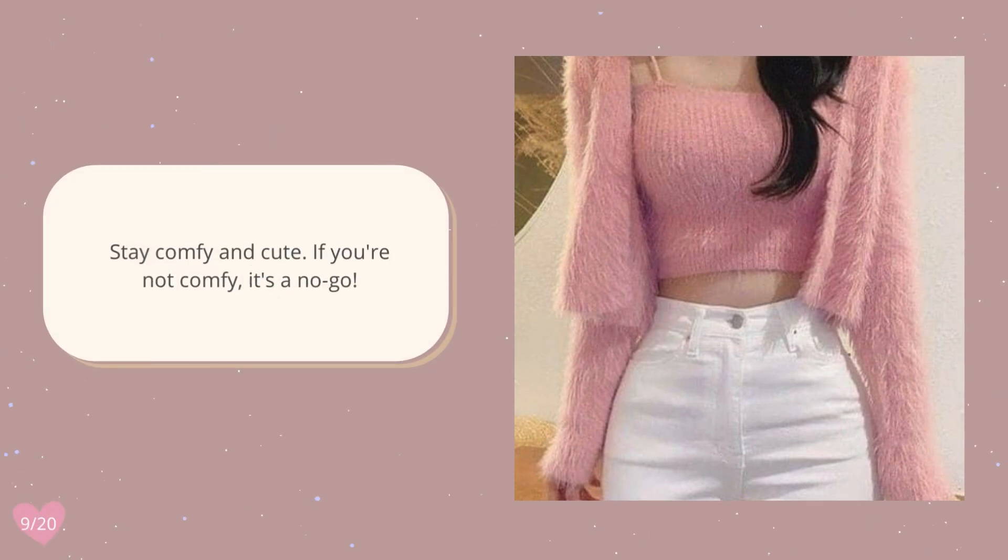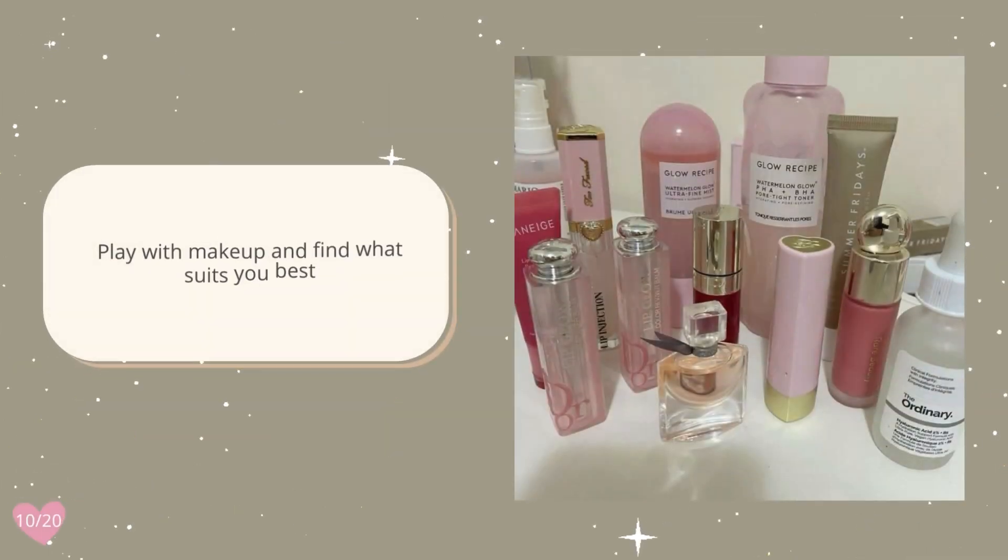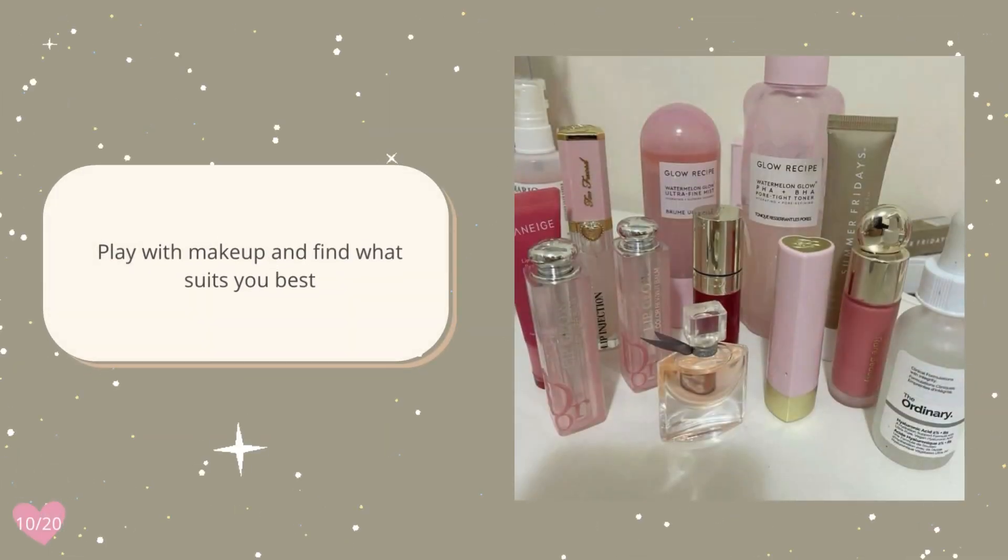Stay comfy and cute — if you're not comfy, it's a no-go. Play with makeup and find what suits you best.